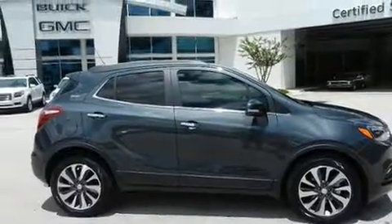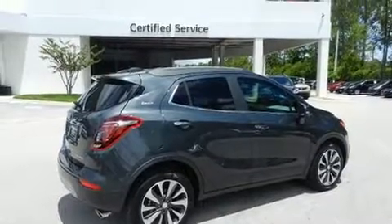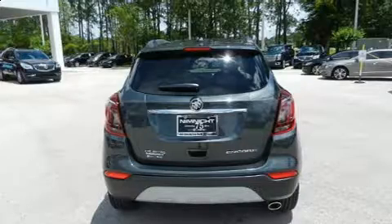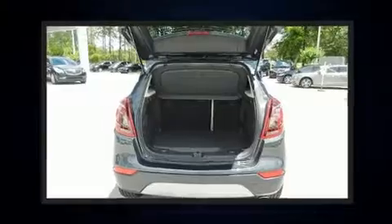It includes power seats, leather upholstery, an automatic dimming rearview mirror, a blind spot monitoring system, automatic temperature control, front fog lights, rear wipers, and power windows.